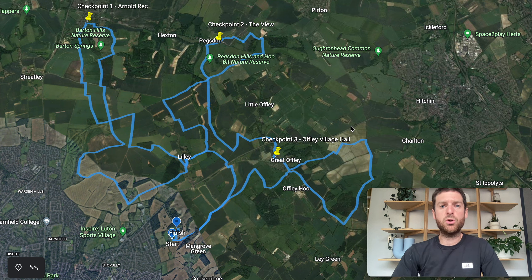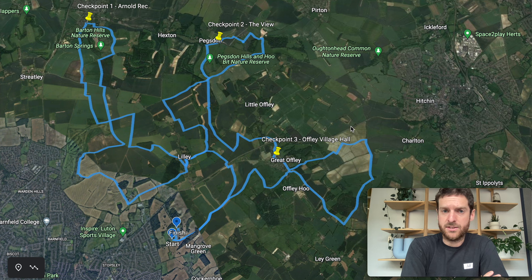Hi there everyone and welcome to the route fly-through video for the upcoming North Chilterns 50k. My name is Chris, I'm the race director. I'm going to take you through the route now on Google Earth and go through where you're going to be going, the different checkpoints and things like that, and get you up to speed.